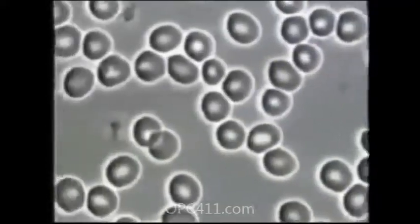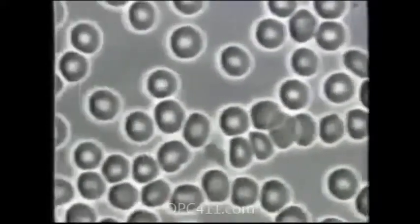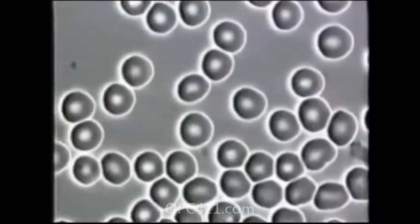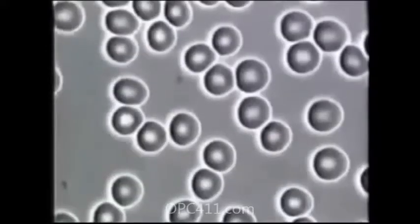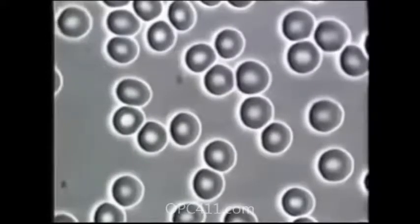Now, believe it or not, this is Dana's blood 30 days after taking pycnogenols. As you can see, Dana's blood has changed significantly. Her red blood cells are round, separated, they are not clumped together, and are capable of carrying oxygen and nutrients to her tissues. When I was first introduced to pycnogenols, I was very skeptical. But I was so desperate to find something that works, I was willing to try one more time. And I was just absolutely amazed at the results — it did exactly what it said it would do and make me feel better. It's the first time in my life that I have felt so good.